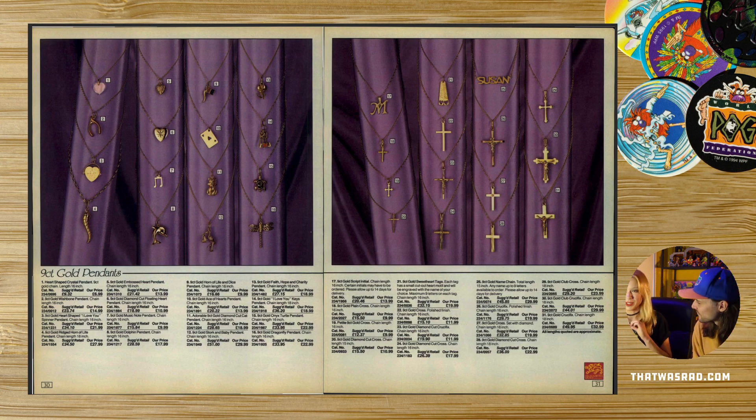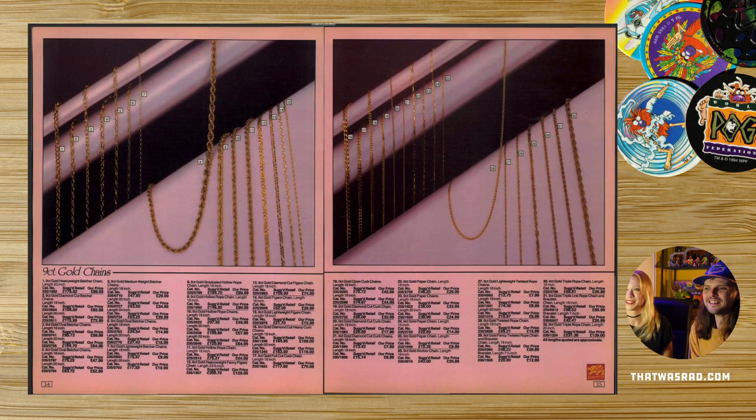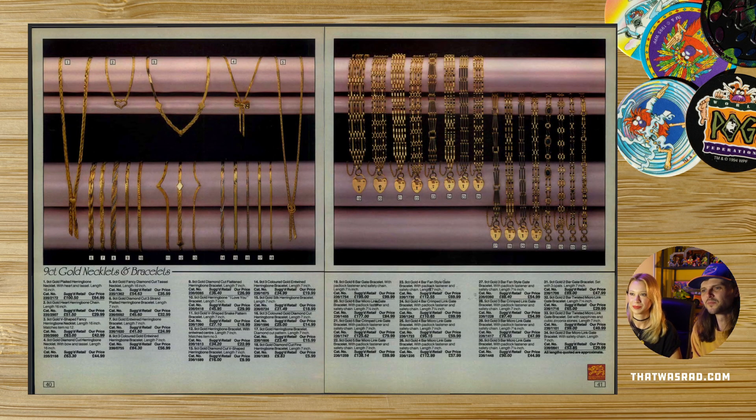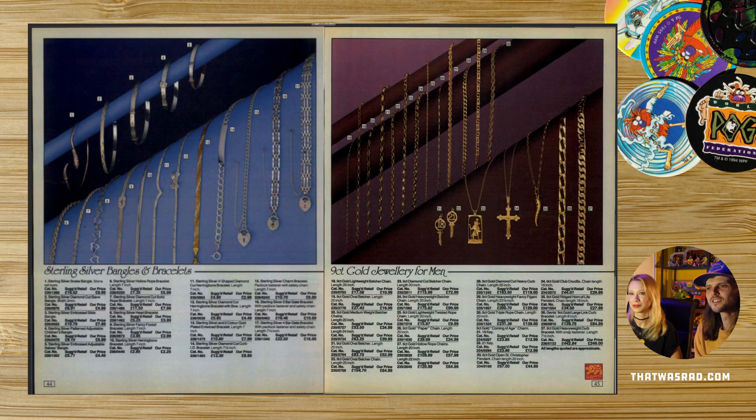Argos jewellery was famous for the gold plating rubbing off and turning green. It's famous for being rubbish. Anyway, moving on. I remember those locket things. Everything in the 80s had lockets — locket bracelets, locket toys. Sovereign rings, always a classic with your British hard man. Beautiful sovereign rings.